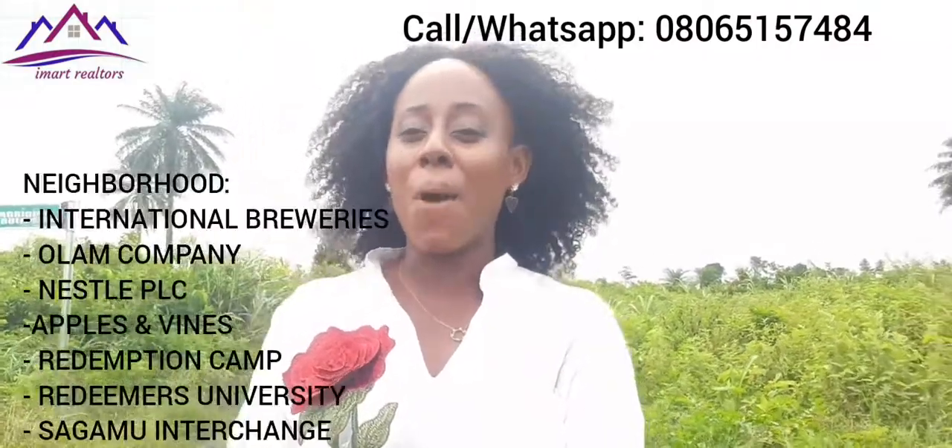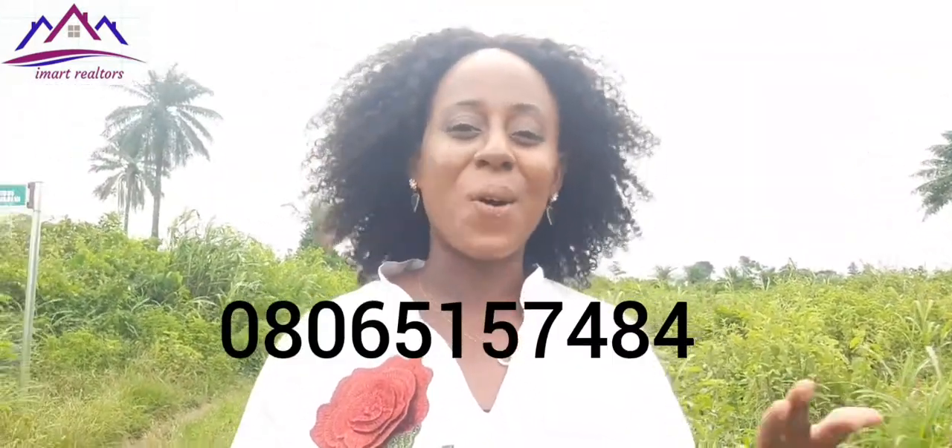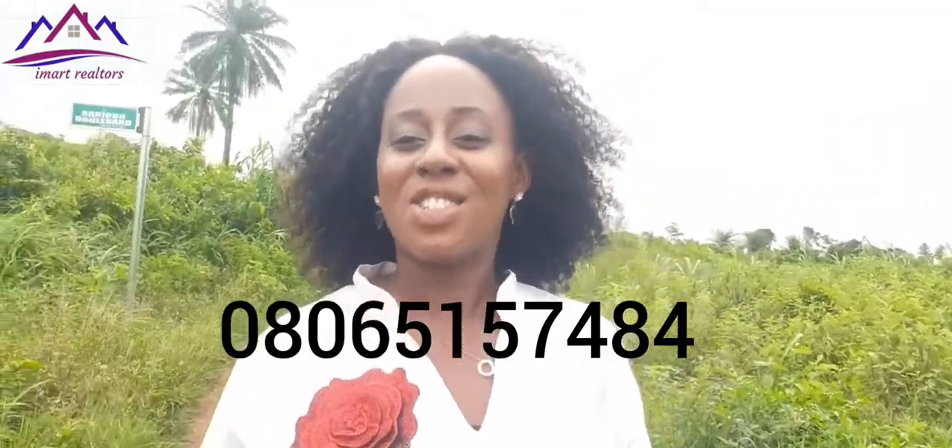So how do you get started? Call the number on your screen and we will help you get started. It is in a very strategic location — we have Nestle PLC, we have Apples and Vines, and other amazing companies within the expressway. Call the numbers on your screen so we can help you get started. Treasure Island Estate Moe of Father Phase 2. Thank you.